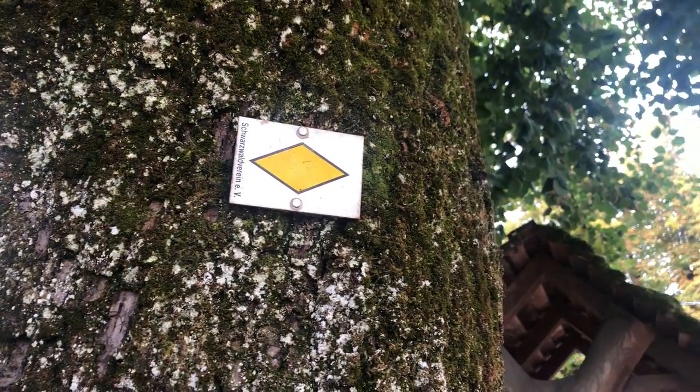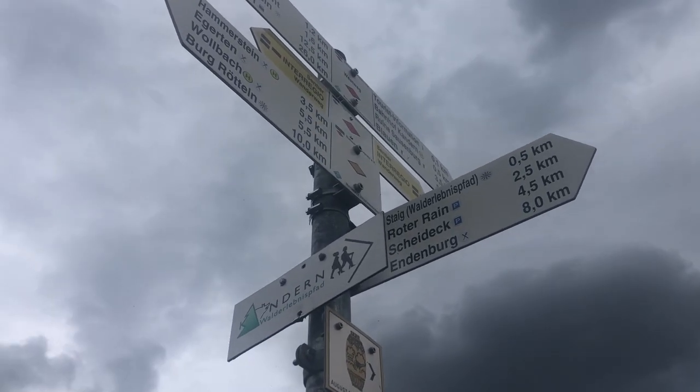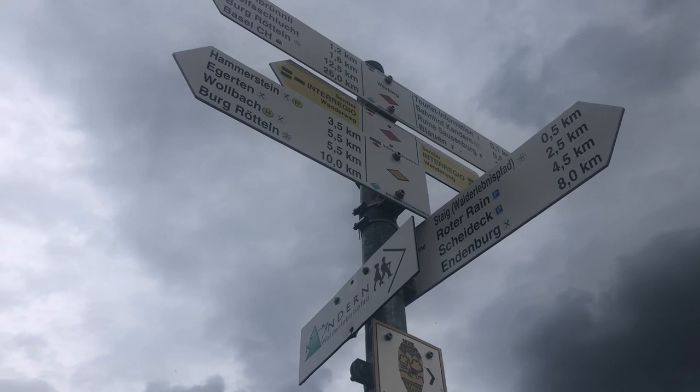Another interesting fact about Kondern is that you will find these yellow shapes everywhere. These yellow shapes indicate a hiking trail that is nearby, because Kondern is full of hiking trails that all connect up to the Black Forest.